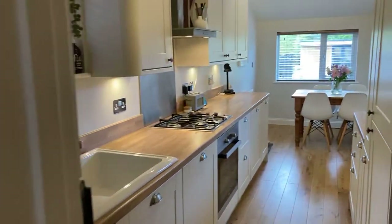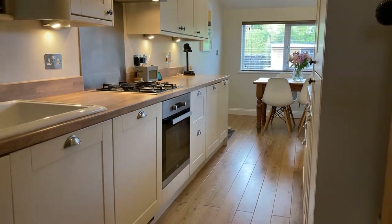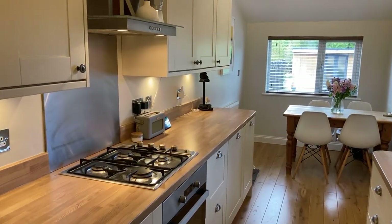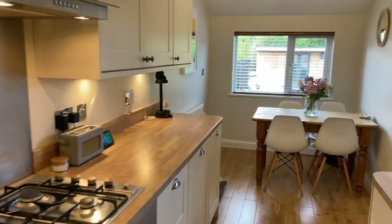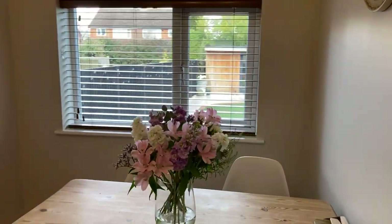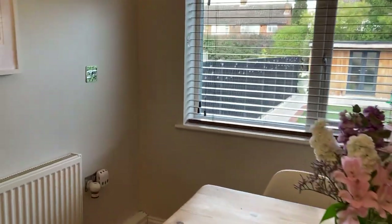The kitchen diner was extended by the previous owners. It's a modern fitted kitchen, very nicely done, integrated with a gas burner and an electric oven, fridge freezer, washing machine and dishwasher. There's also a really nice dining area at the end — nice and light and airy, so a really good space.